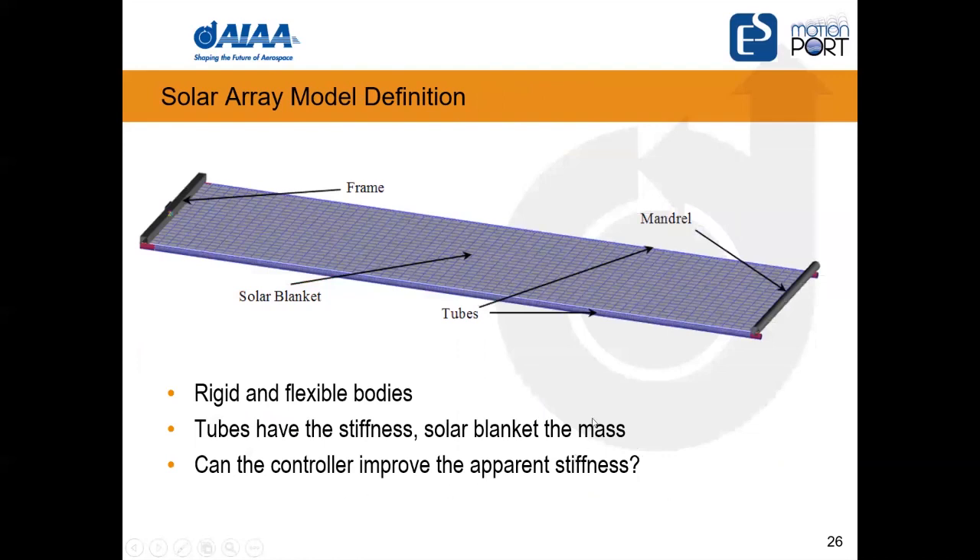Looking at the setup for the deployed solar array, the question is: what kind of deformations will occur — especially in the solar blanket which isn't very stiff — and can the controller improve the apparent stiffness? In other words, can we add intelligence to the controller to control total deformation to be similar to what you'd get with a stiffer system, but achieved through smart use of the controller?